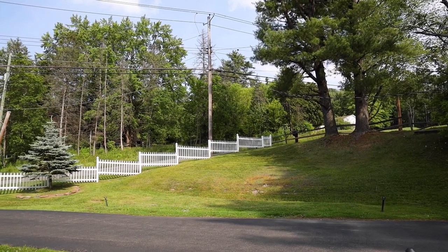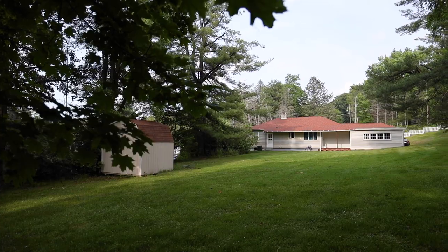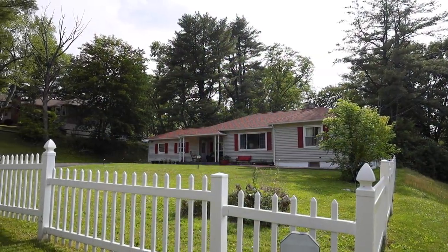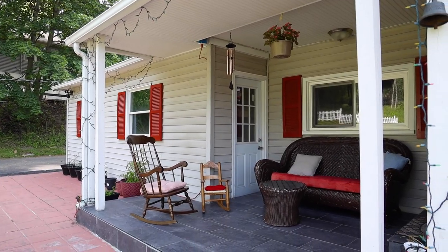And if that's not enough, it sits on 0.78 acres, almost an acre. Lovely backyard and front yard, everything is manicured with a new white picket fence. This home has a nice covered seating porch and beautiful shutters. Let's go and see the house inside.